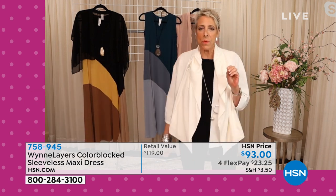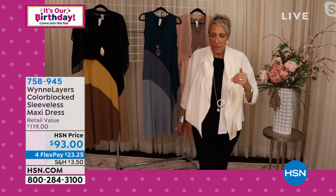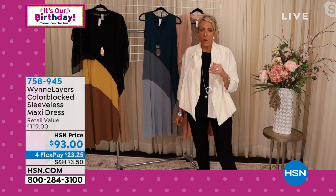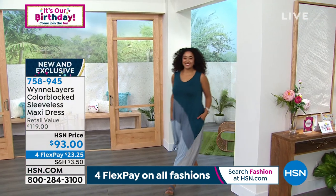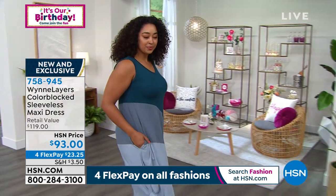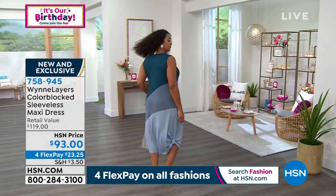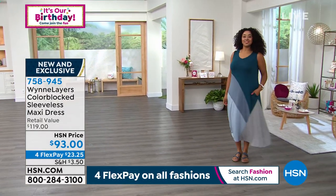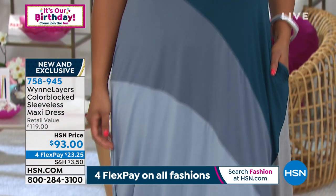There are times when pieces come in and I think, this is expensive — and this is the reason. I can't believe they brought this in for under a hundred bucks. In the stores it would be way more. If you want sleeves to go with this, I have a little chiffon topper styled on the wall — item number 694653 — and I think we still have some left.